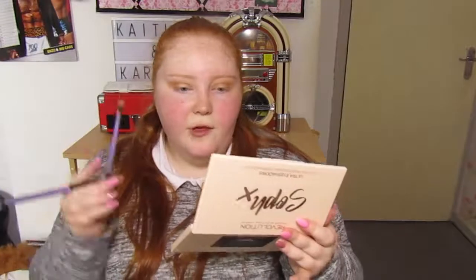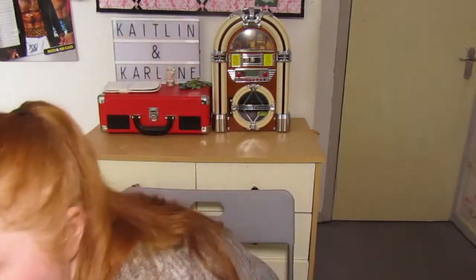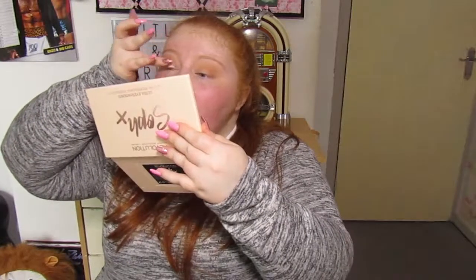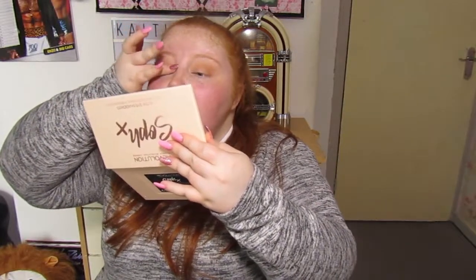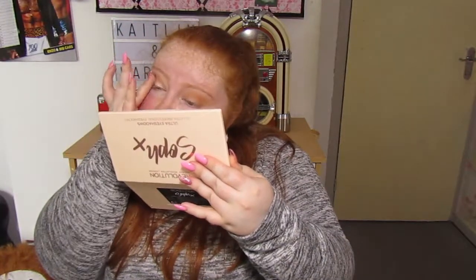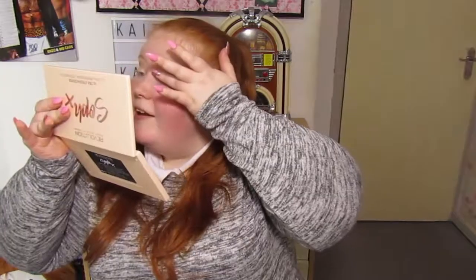I'm done with the crease colours now. For the shimmer I'm going to use the highlighter in this Revolution Ultra Contour Kit, because I've done it before and I really loved it. I'm popping that in the centre, all the way to the inner corner and pretty much all over the lid. That's all I'm going to do for eyeshadow.